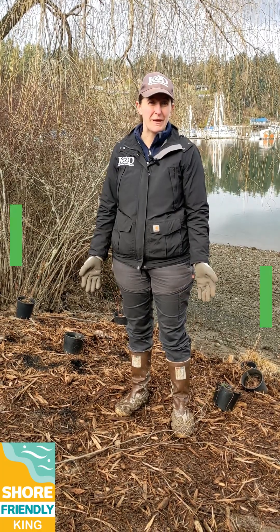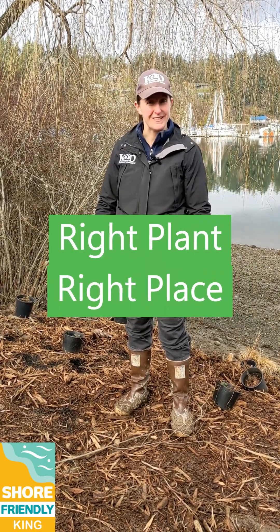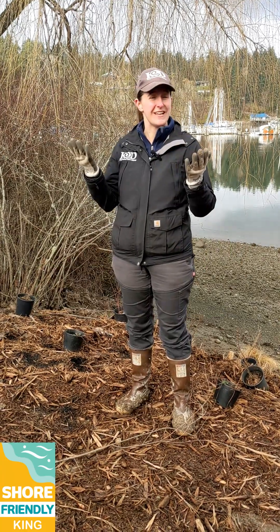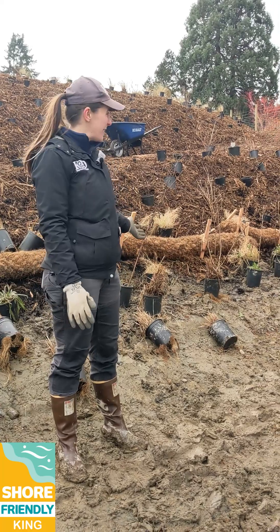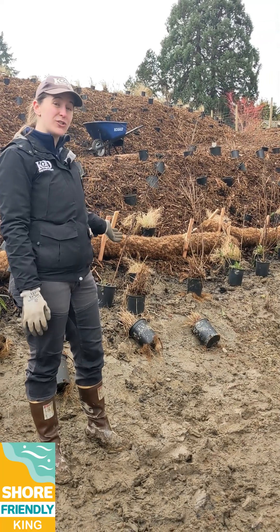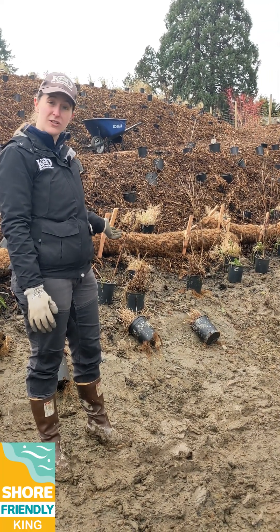When planting at your home, be sure to think about right plant, right place. What are the sun conditions like? What are the soil moisture conditions like? Here we're planting the back end of the beach. These plants are tolerant of water and salt spray.